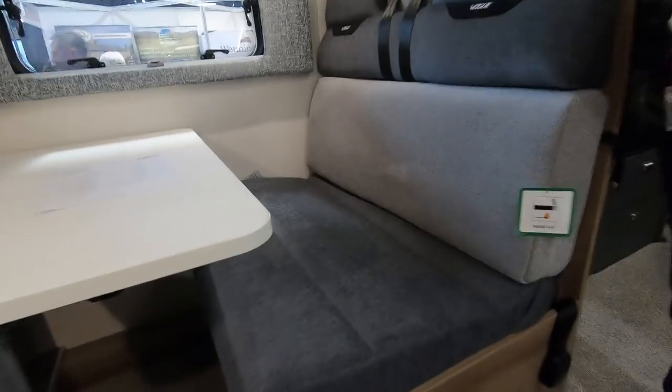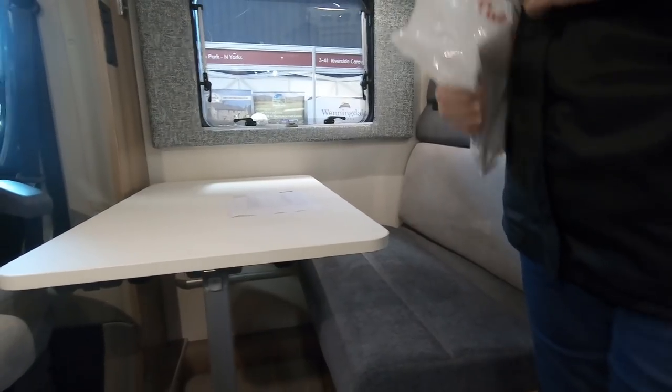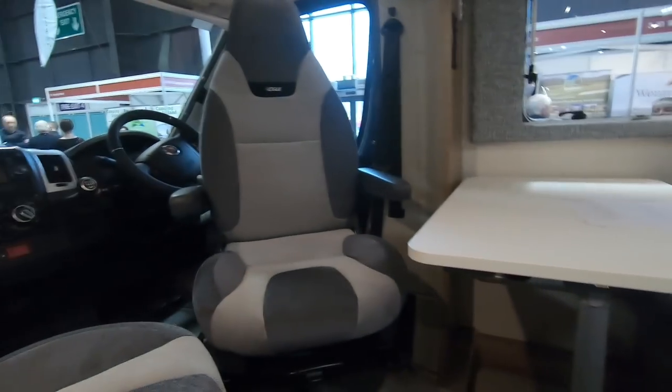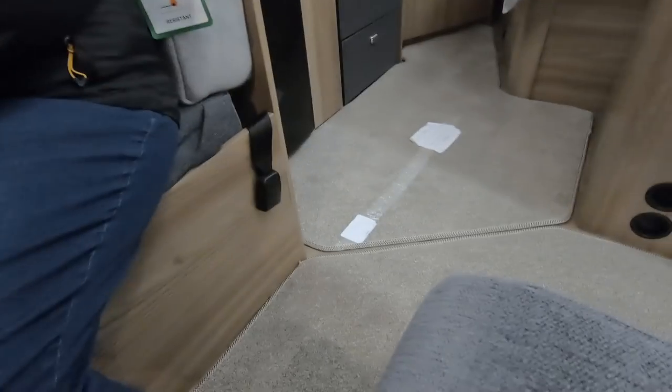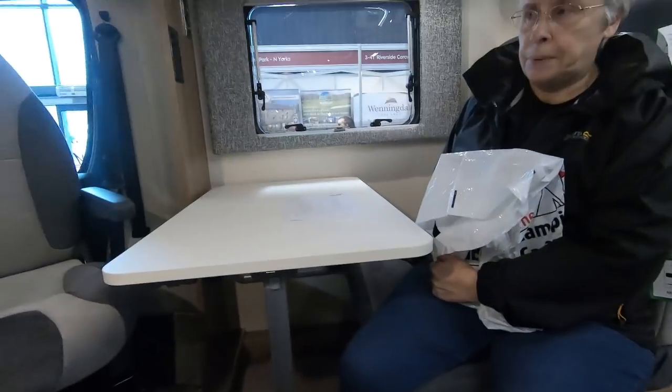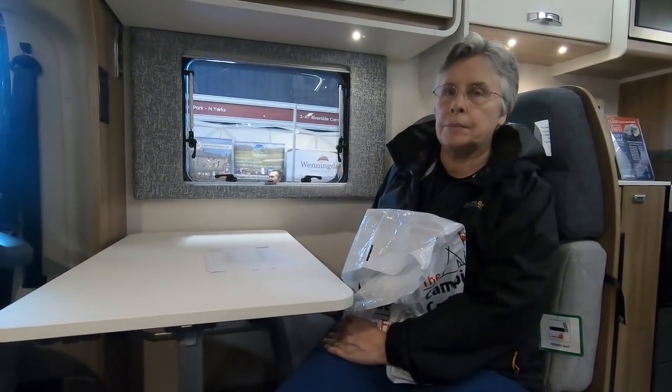It's not a bad little dinette here. It's about the same size as ours, really. You're a little bit higher up in the travel seats, so it's a little bit difficult to use from the travel seat because you've got the step there in our van. Just like a Bailey compact, isn't it?